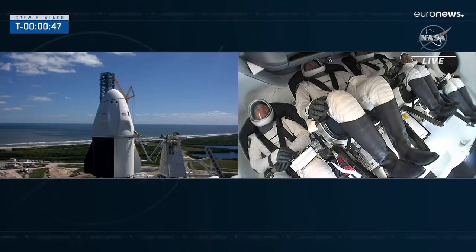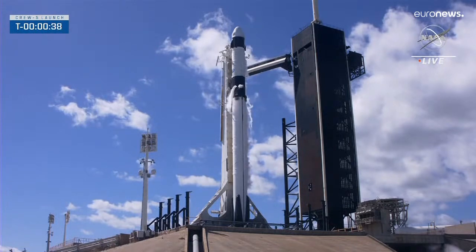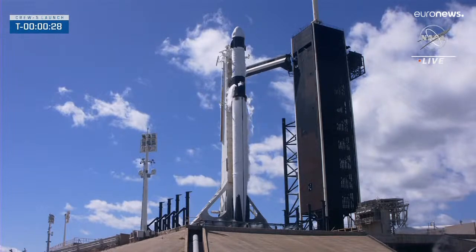We should get the final go for launch from SpaceX launch director Mark Sirtis. Dragon SpaceX — Godspeed, go for launch. SpaceX Dragon, go for launch. SpaceX reports go. Crew reports go. 30 seconds until liftoff.